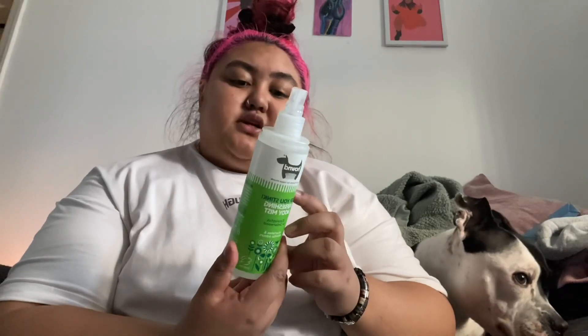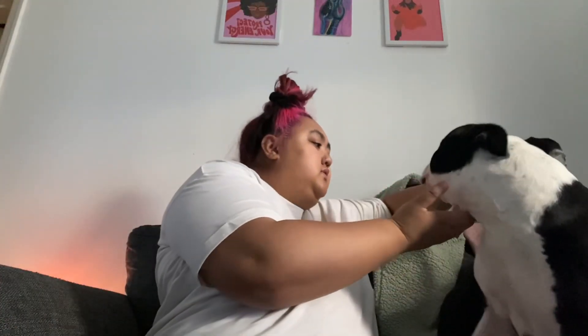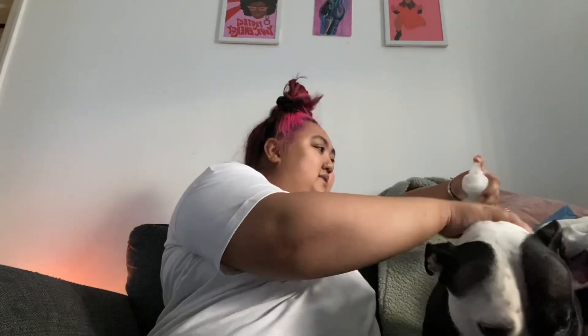So after drying, we like to put this body mist on her. It's by Hound and it's called 'You Stink Refreshing Body Mist' — it's eucalyptus and cedarwood and it just smells so nice. Spray. It comes out quite a lot. Now I'm going to get my brush.